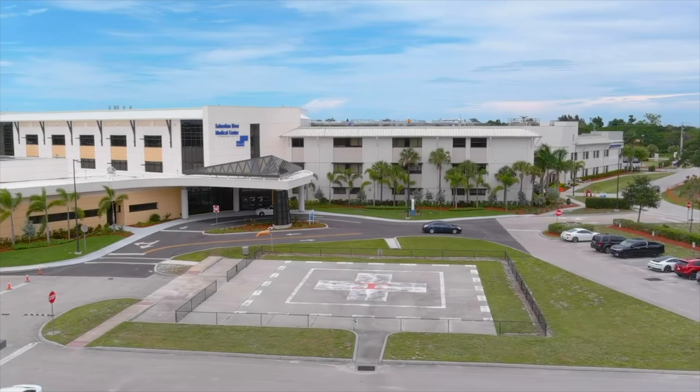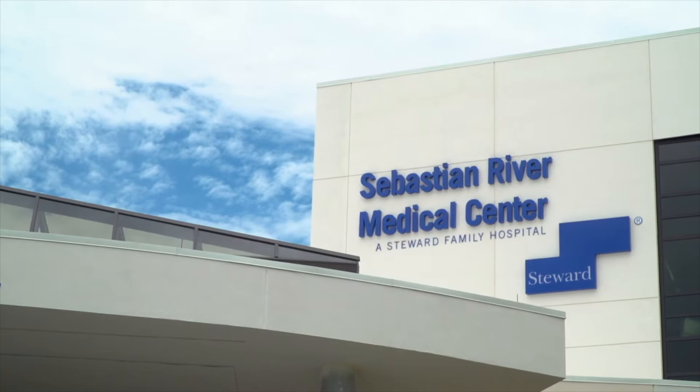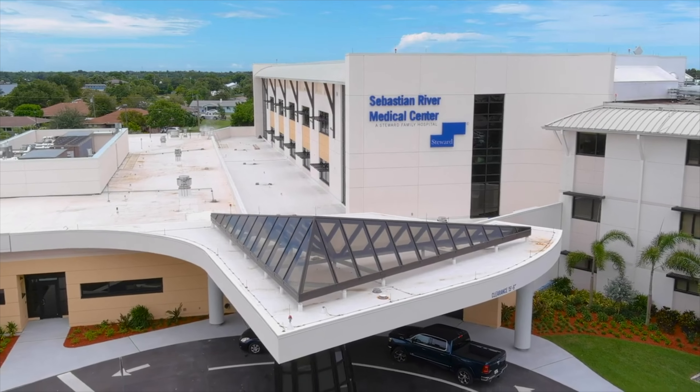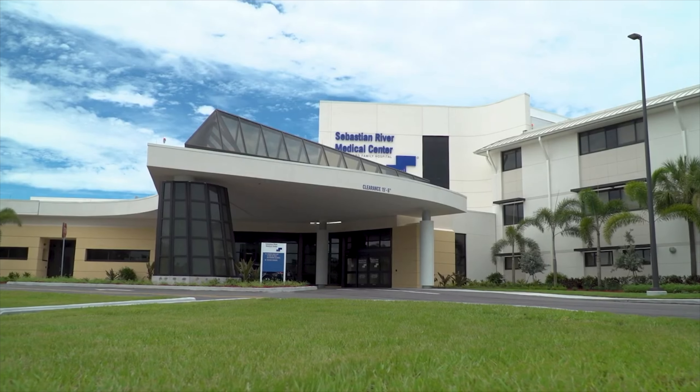It's not just about saving time — it's about having everything you need right around the corner, which is what El Capitan is really known for. Healthcare is also a breeze here. Sebastian River Hospital is just a mile away, surrounded by a range of medical facilities catering to various needs. It's reassuring to know that expert care is just a few minutes away, whether it's a routine checkup or an unexpected medical need.